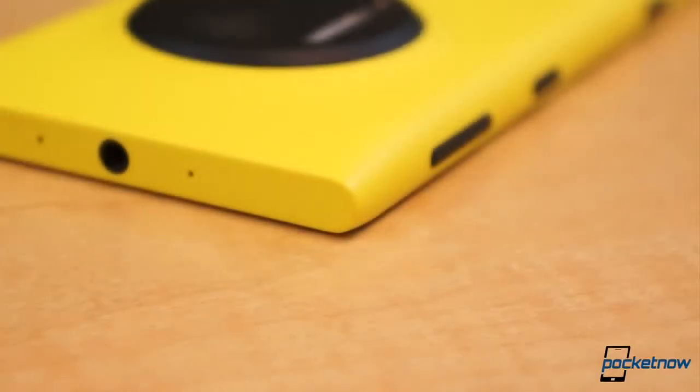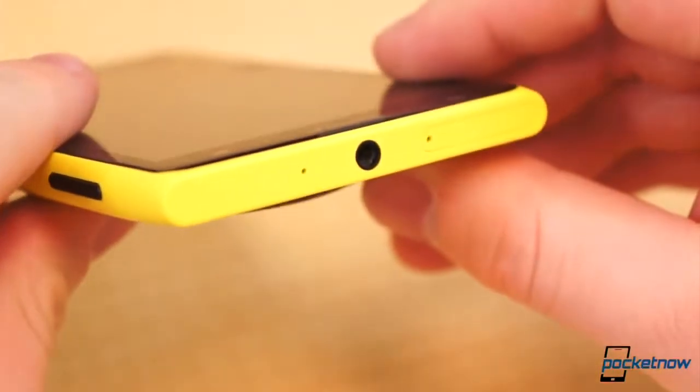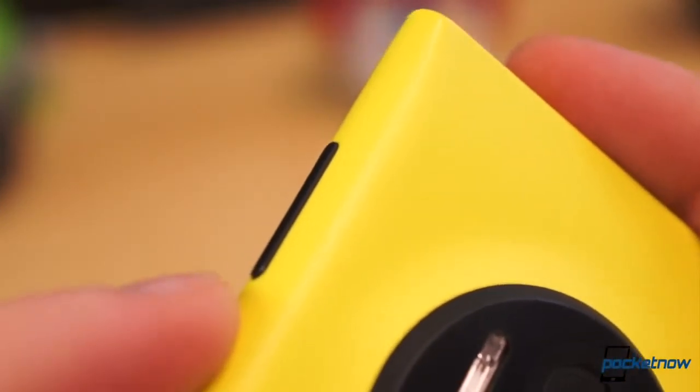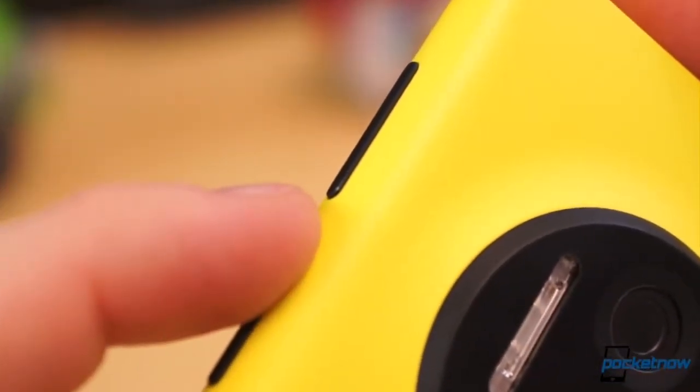One is almost exactly in the middle of the top edge on the back side. Another is on the top right corner and is a very tiny indentation, and the final ding is on the bottom left corner on the back side. They're all so small, you have to be looking for them and nearly have to squint to see them. The fourth blemish is wear on the bottom corner of the volume rocker, where the bare metal is beginning to show. Again, it's so small it's barely discernible.